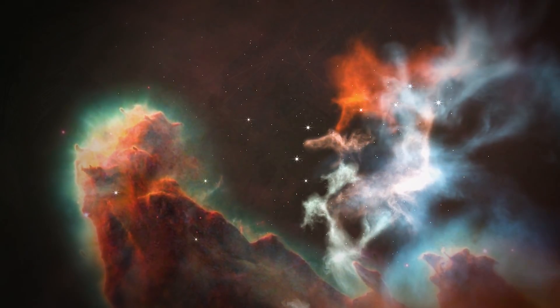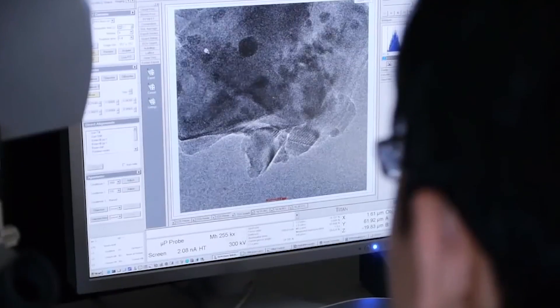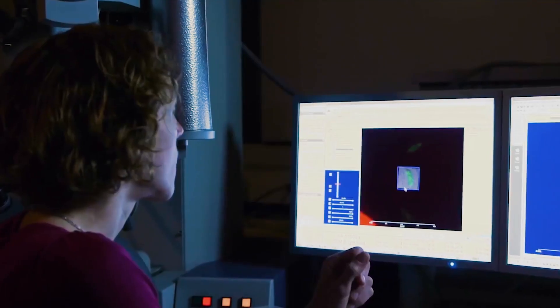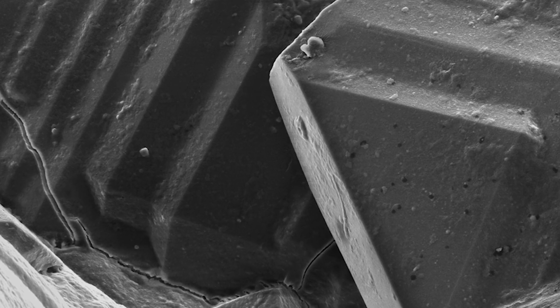Like astronomers push the limits of what telescopes reveal in outer space, scientists here on Earth are using electron microscopes with astounding magnifying power — up to 14 million times — to reveal structures that were previously too small to be seen with standard microscopes.